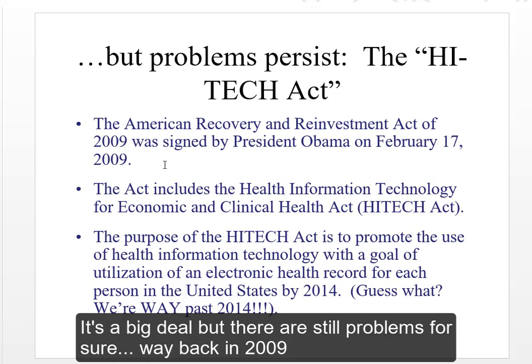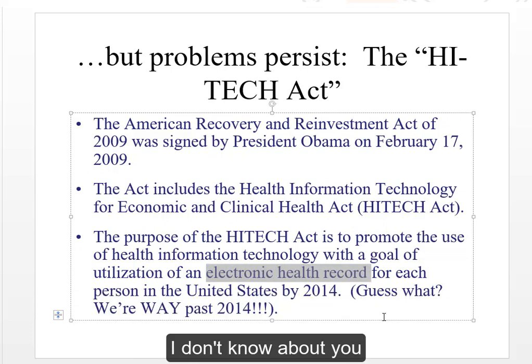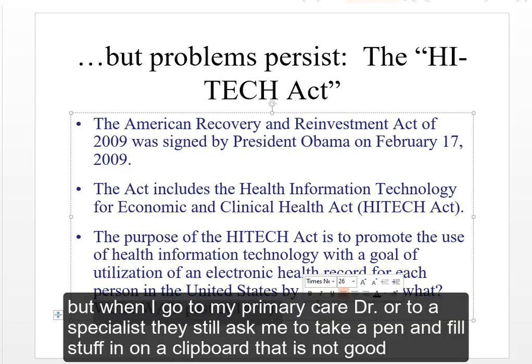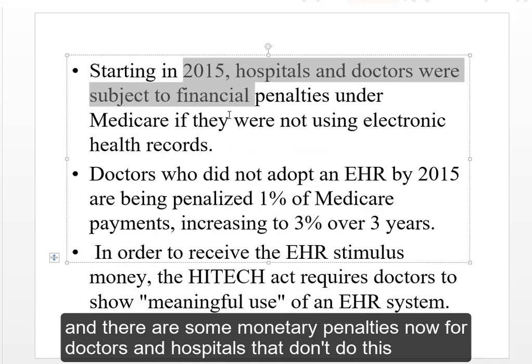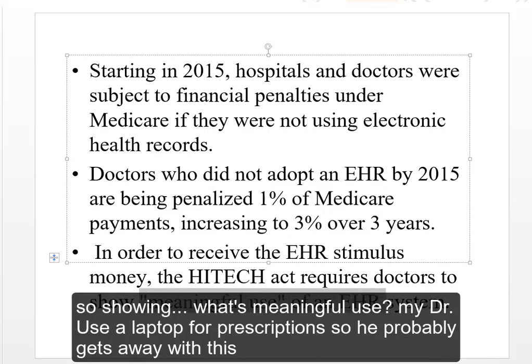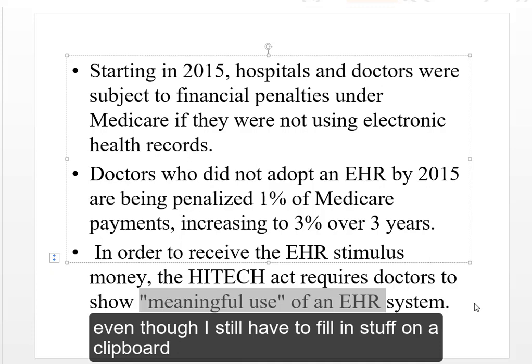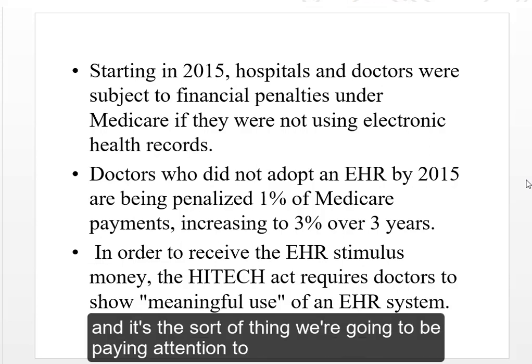It's a big deal, but there are still problems. Way back in 2009, a law was signed by President Obama that said by 2014 we should all have an electronic health record. But when I go to my primary care doctor or a specialist, they still ask me to take a pen and fill stuff in on a clipboard. We are way past 2014 and still having trouble in this and other sectors. There are monetary penalties now for doctors and hospitals that don't comply. My doctor uses a laptop for prescriptions, so he probably gets away with it, even though I still fill in a clipboard. The lawyers are deciding what 'meaningful use' of an electronic health record actually means.